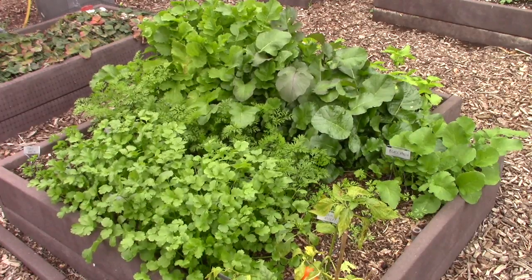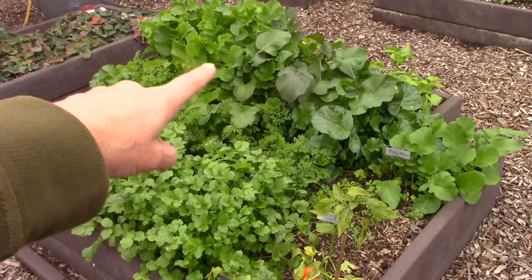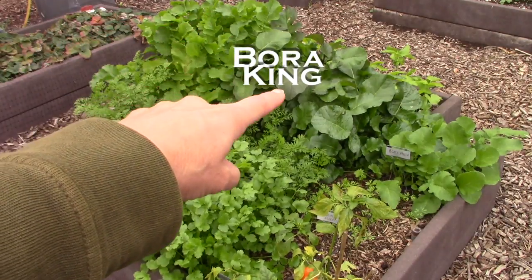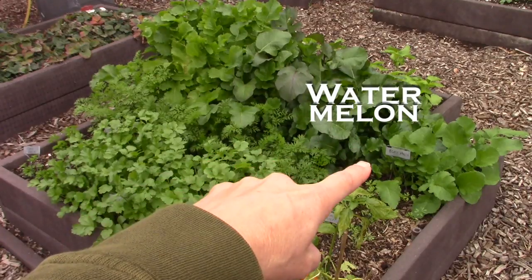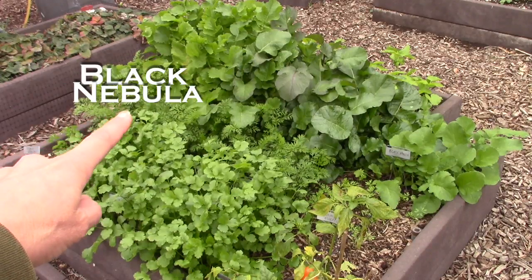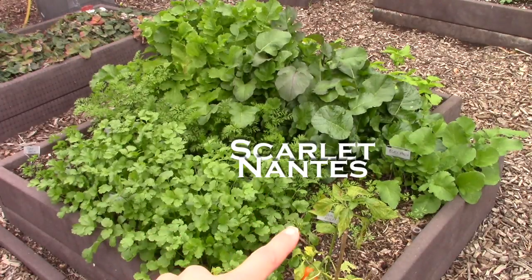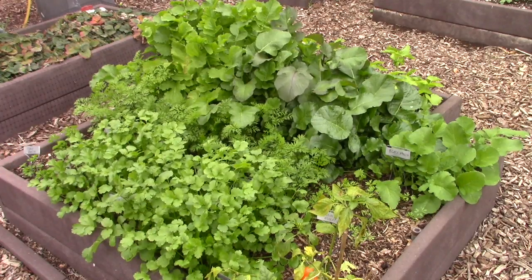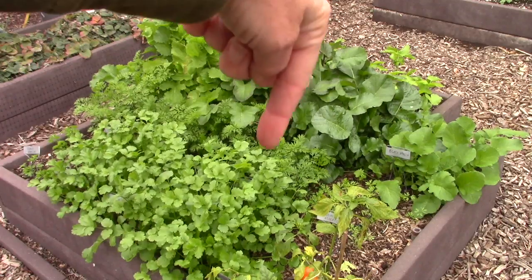Let's move on to the root veggie bed. There's a lot happening here, including a whole bunch of daikon. There are winter radishes across the mid-back row: daikon, Watermelon radishes, Bora King, and Black Spanish radishes, plus a row of carrots — Black Nebula, Yellowstone, Scarlet Nantes, and Cosmic Purple. There's a lot of cilantro growing in the front, some parsley, and in the very back there's a whole row of parsnips peeking out. These will all grow through the winter and we'll harvest them in late winter or early spring.